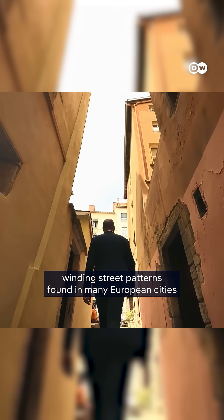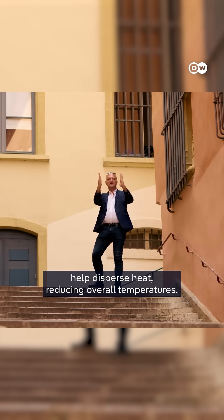In contrast, the more organic, winding street patterns found in many European cities help disperse heat, reducing overall temperatures.